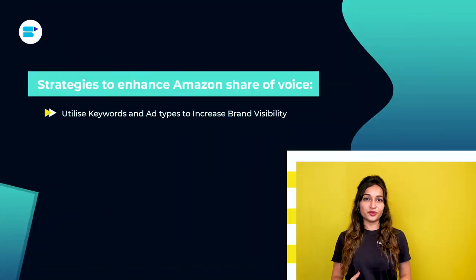Now let's get to the exciting part — strategies to enhance Amazon Share of Voice. First, utilize keywords and ad types to increase brand visibility. Even though a bigger share of voice on Amazon may not immediately lead to increased sales, it demonstrates your brand's popularity and authority among your present and potential customers. Keyword relevancy will impact your brand's visibility and improve conversion rates. Establishing a solid keyword strategy is the first and most critical step in your advertising efforts. The combination of sponsored and organic initiatives increases your share of voice.